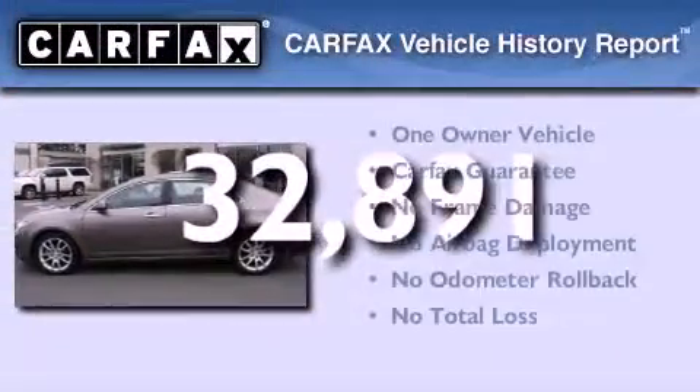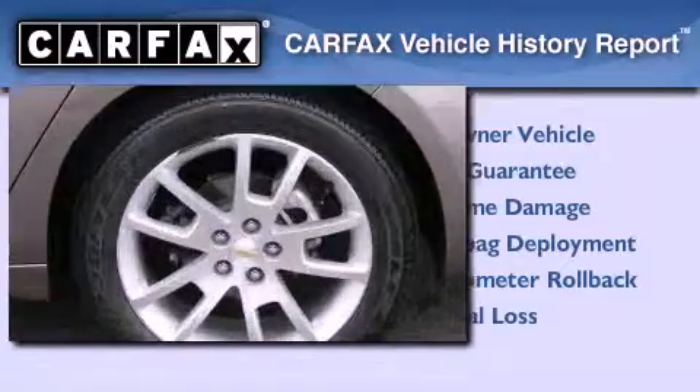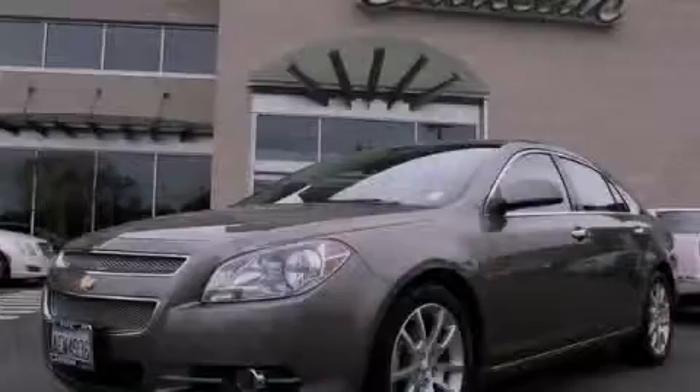This Chevrolet has had only one owner and it qualifies for the Carfax Buy Back Guarantee. This vehicle is sure to sell fast — call and arrange your test drive today.